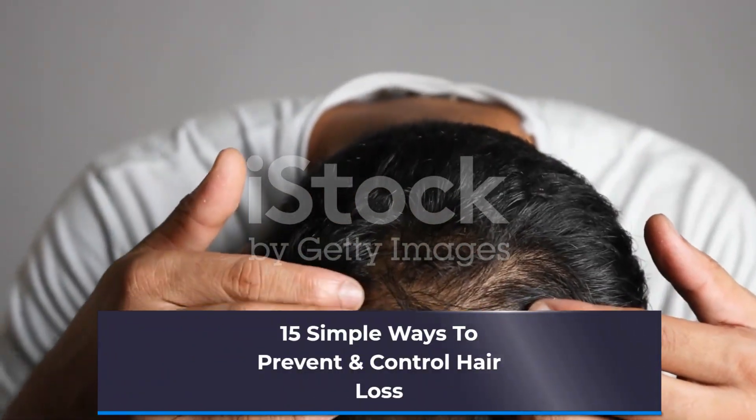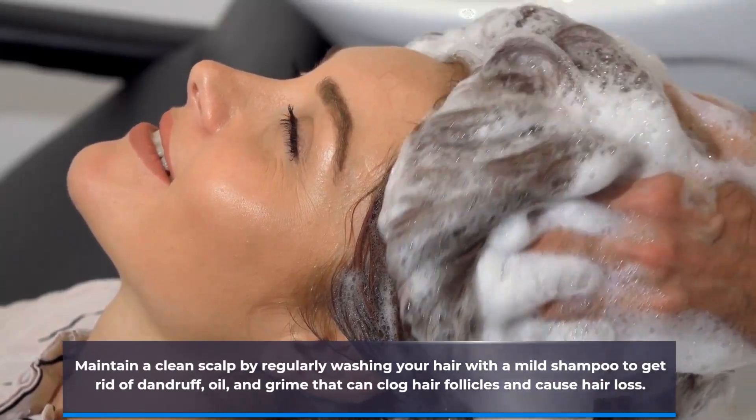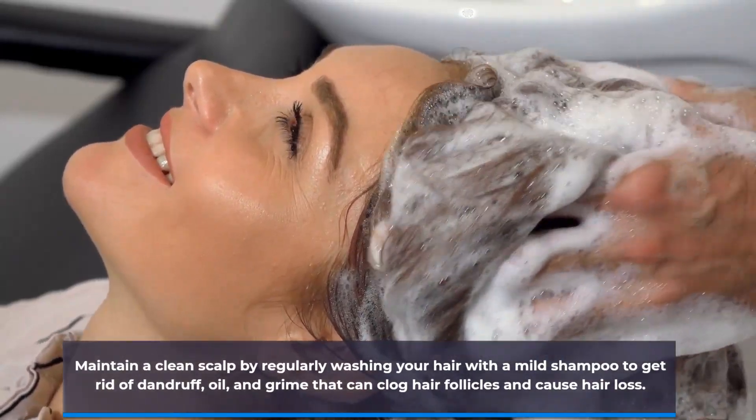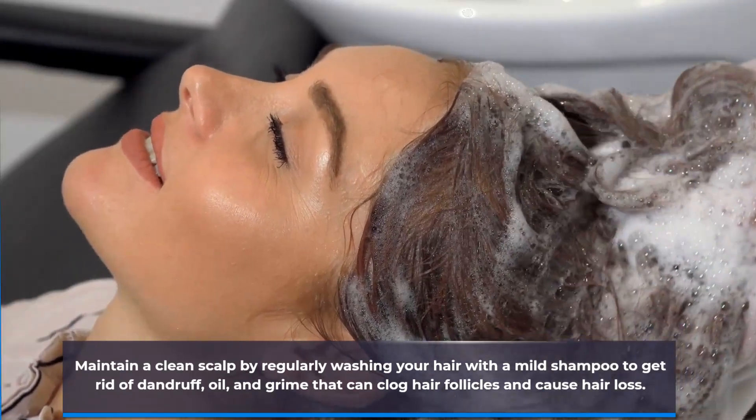15 simple ways to prevent hair loss. Maintain a clean scalp by regularly washing your hair with a mild shampoo to get rid of dandruff, oil, and grime that can clog hair follicles and cause hair loss.